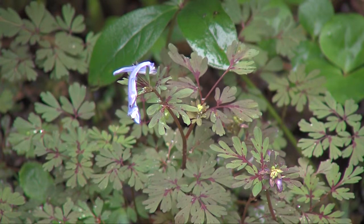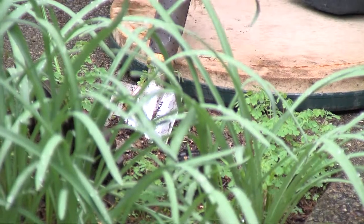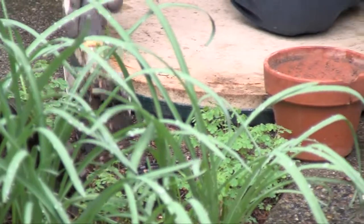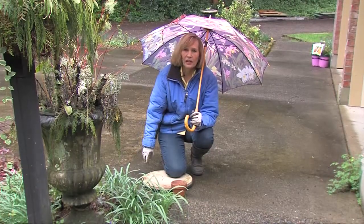On a rainy day, it's a perfect time to get your trowel, dig in, and dig out these little volunteers like these Corydallis here. I'll just put them in a smaller pot and then move them throughout the garden. There are many kinds of Corydallis.